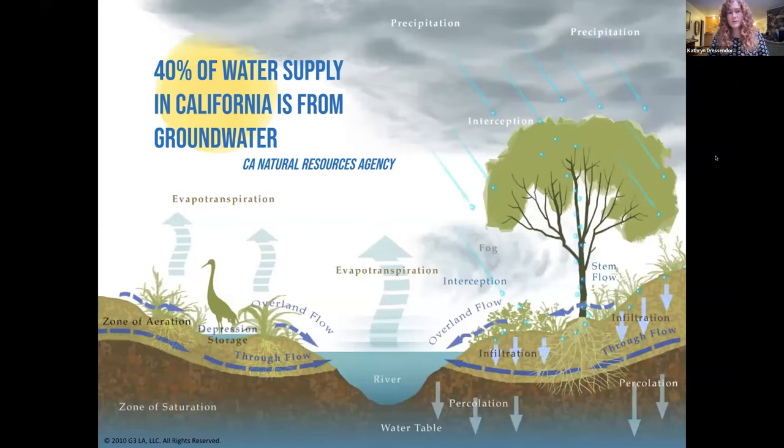This is important because 40% of our water supply in California actually comes from our groundwater. We have this narrative that all of our water is trucked in from somewhere else, but a good amount of it is from our own groundwater supply and recycled water.